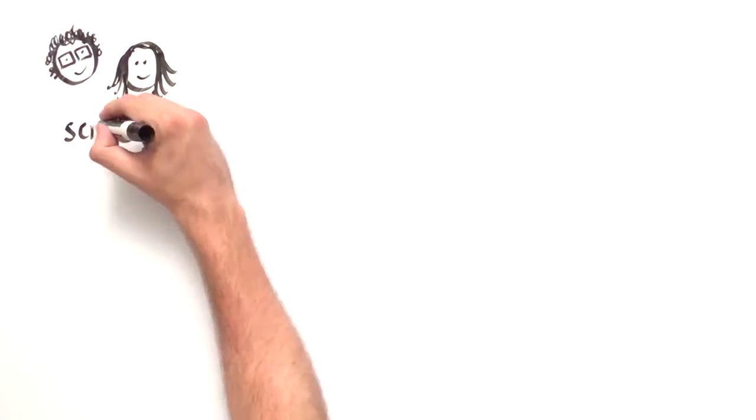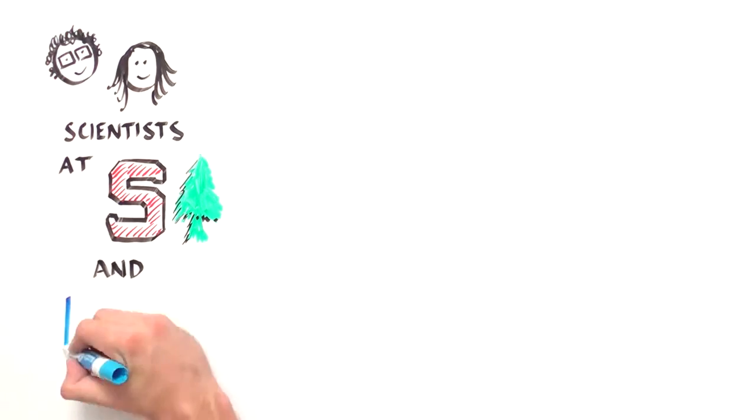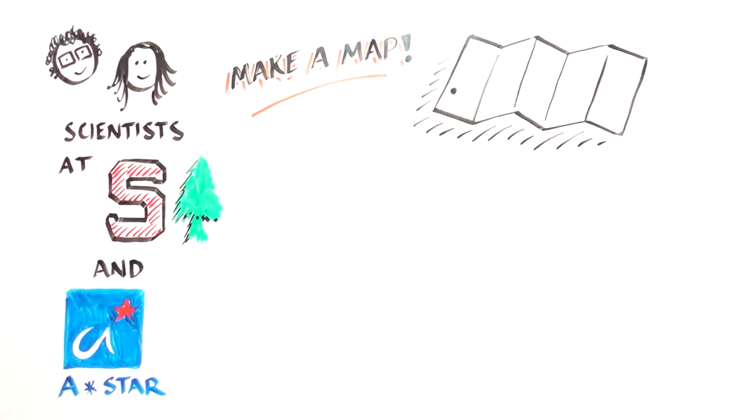To meet this challenge, a group of scientists at Stanford University, the Genome Institute of Singapore, and other institutions set out to create a detailed map of the routes through which stem cells develop into multiple desired cell types.